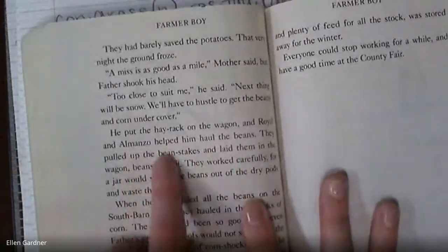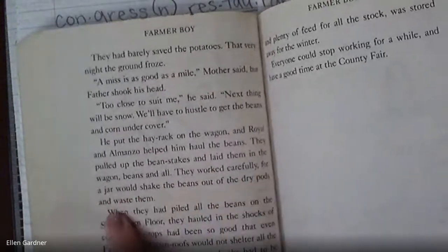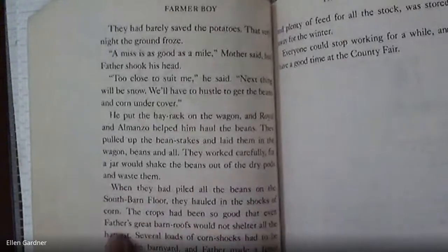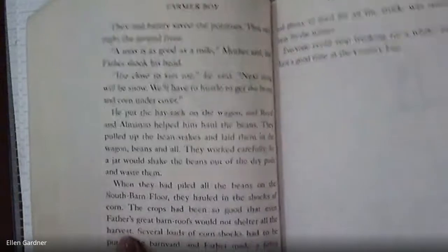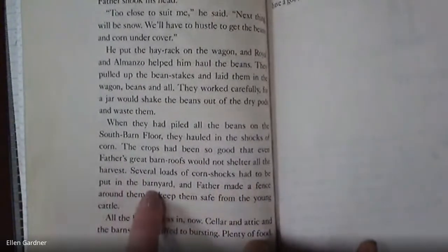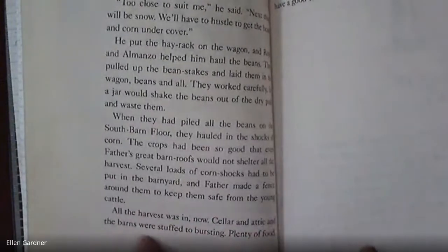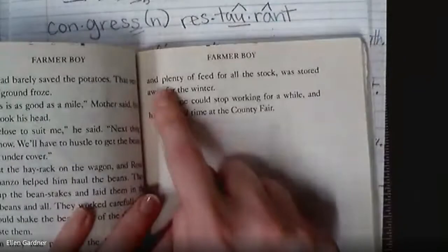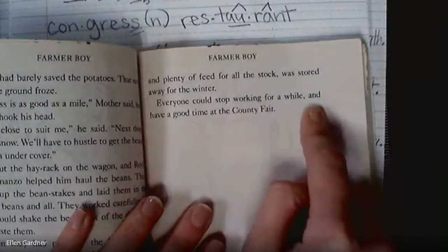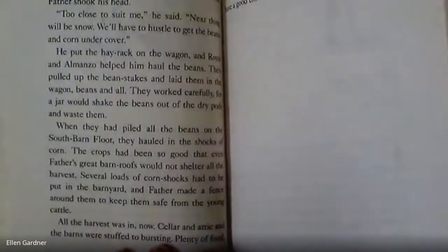Father said next thing would be snow and they'd have to hustle to get the beans and corn under cover. He put the hay rack on the wagon and royal and Almanzo helped haul the beans — they worked carefully so a jar wouldn't shake the beans out of the dry pods and waste them. When they piled all the beans on the south barn floor, they hauled in the shocks of corn. The crops had been so good that even father's great barn roof would not shelter all the harvest — several loads of corn shocks had to go in the barnyard with a fence around them. All the harvest was in now. Cellar and attic and the barns were stuffed to bursting — plenty of food and feed for all the stock.